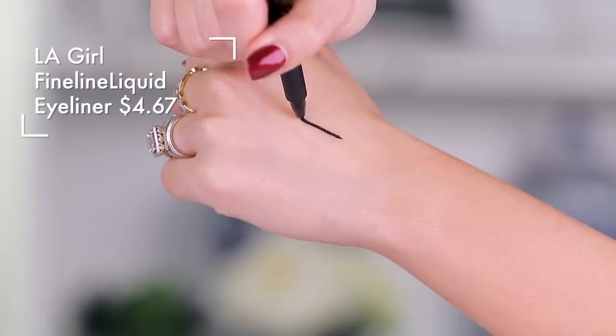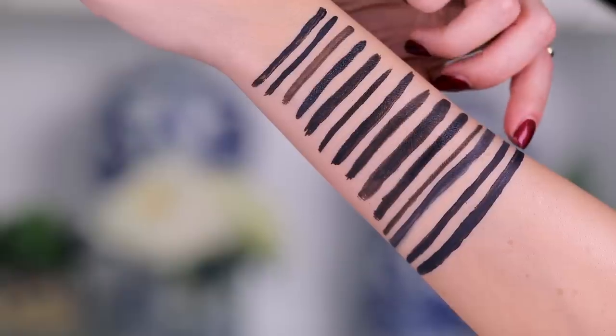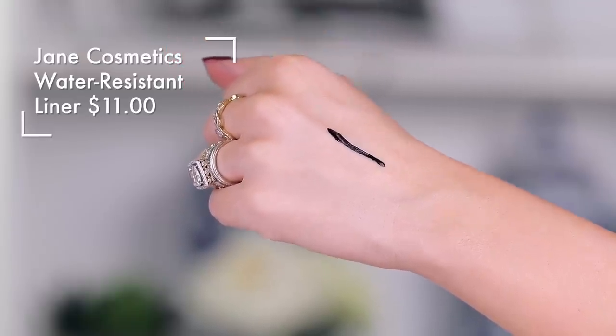The LA Girl Fine Line and the Ardell Lash Booster Liquid Liner — I don't like either of these. Then we have Jane Cosmetics, who just slays the game with liner. A lot of their other makeup I'm kind of 'eh' about, but their liners are so good. This one right here is the most rich and intense of this whole row — perfect, smooth, beautiful, dries down matte, super velvety and rich in pigment. I love this.